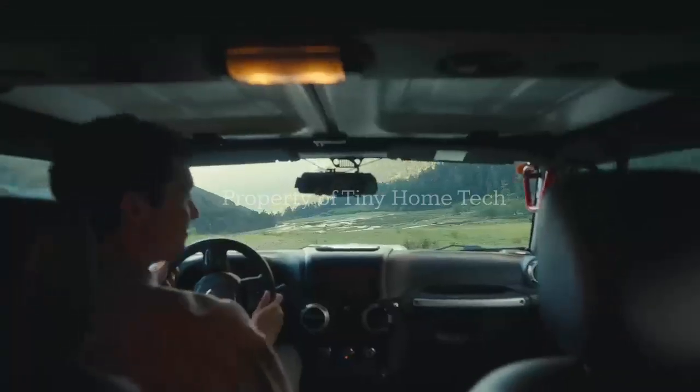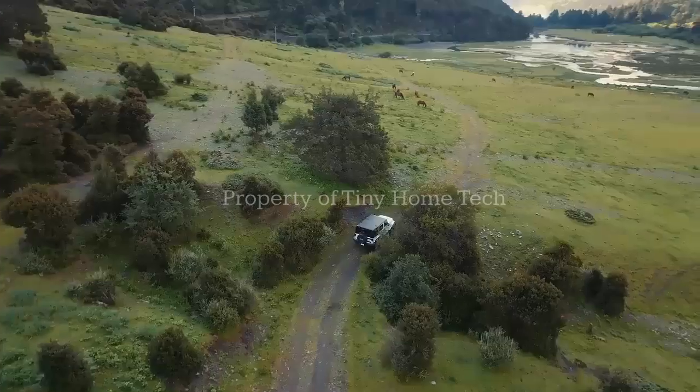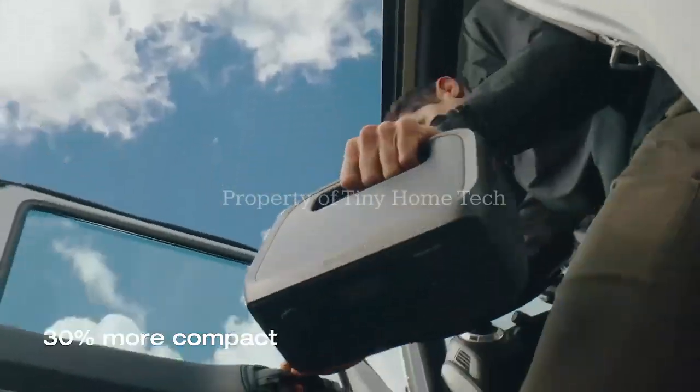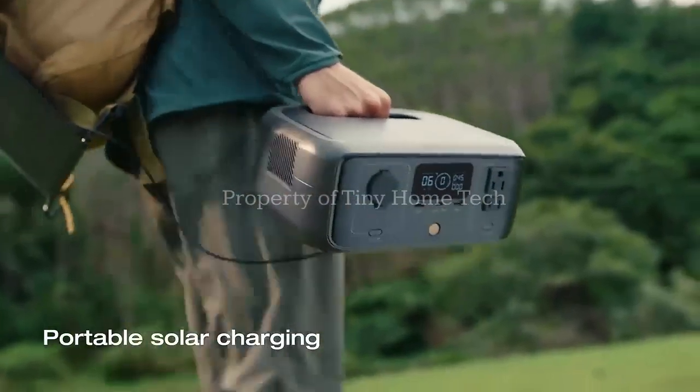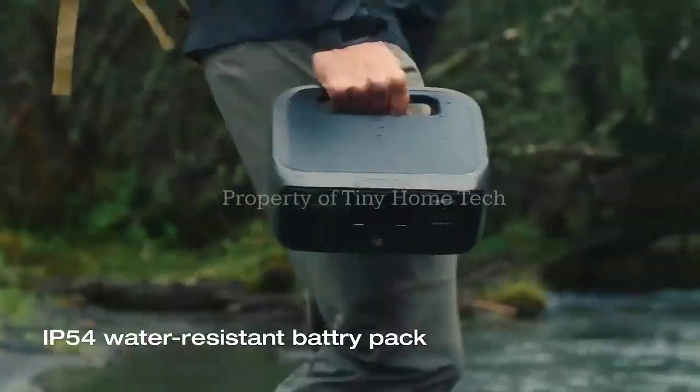The EcoFlow Delta III 1000 Air is available now for $299, a launch discount from its original $499 price tag. Early buyers also get a free 65-watt charger, with shipping expected to begin mid-December.